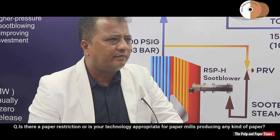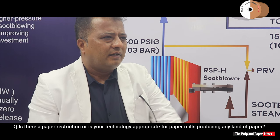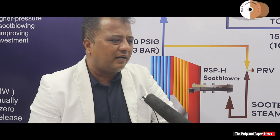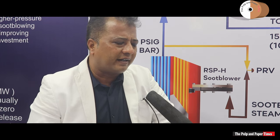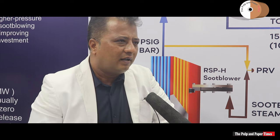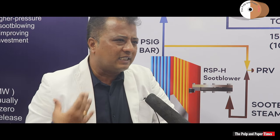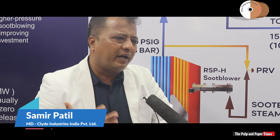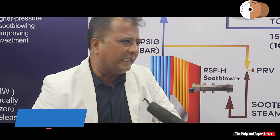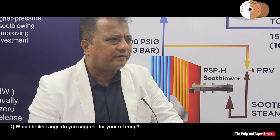Is your technology appropriate for paper mills producing any kind of paper, or is there a restriction? For us, paper is paper — you can name all four or five categories. But more specifically, this is for pulp mills. Whoever is making pulp, we are their technology partner for their technical needs.